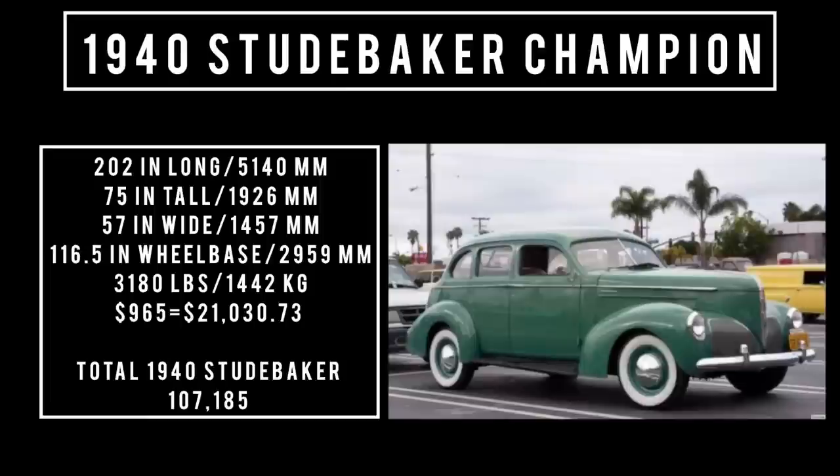Let's talk specs. 202 inches long, 75 inches wide, 57 inches tall. It rides a wheelbase of 116.5 inches and weighs 3,180 pounds. Price was $965, which is equivalent to $21,030.73 in 2023. Total 1940 Studebaker production was 107,185 units, and that number included the Champion, Commander, and President.